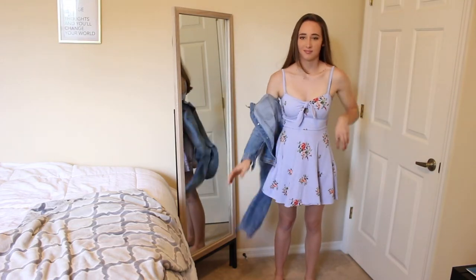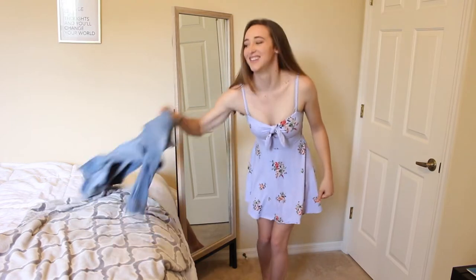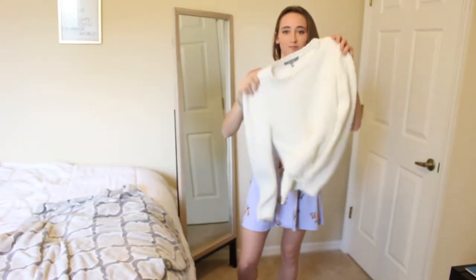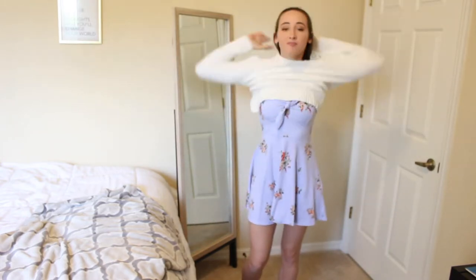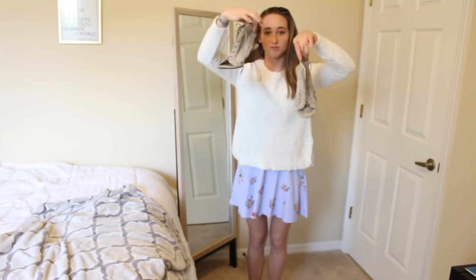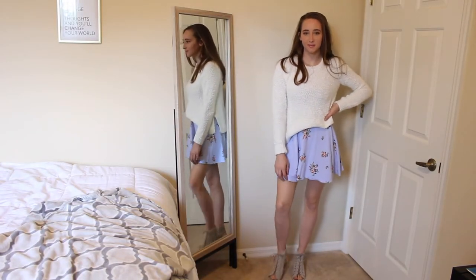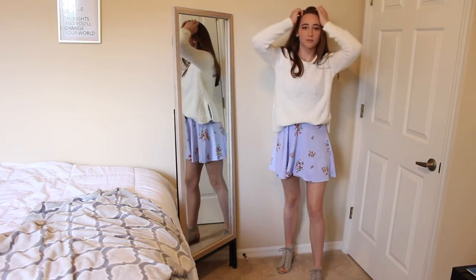One more way you can style a dress is actually turning it into a skirt. Basically you just take a shirt — in my case I'm wearing a sweater — and put it on over your dress and it kind of turns it into a skirt. This is really good for travel. I paired it with some nude wedges and I thought this was a really cute outfit.